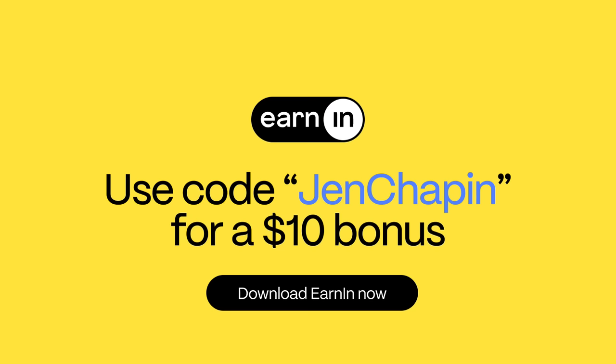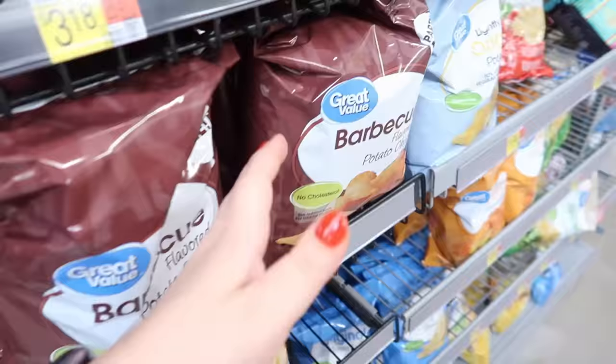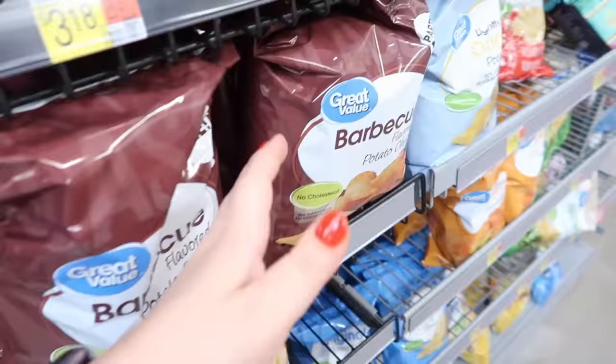I know I've been in plenty of situations throughout my life when I could have used this. $100 can go a long way when you have an unexpected expense and your payday is days away — you might need money for groceries, or maybe an expense pops up with your kids. No mandatory fees, no credit checks, no interest. Thank you again to EarnIn for sponsoring — link is down below, and don't forget to use code Jen Chapin.